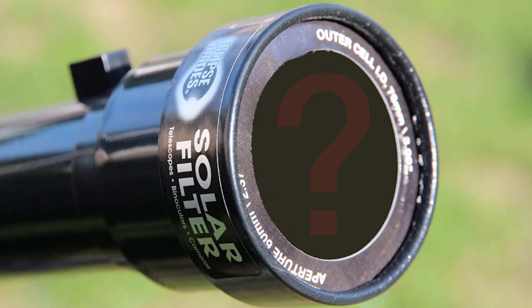But at all other times — during the partial phases, before and after totality, or if you're not in the path of totality, throughout the partial eclipse — you must use safe solar filters. What are safe solar filters, you ask?